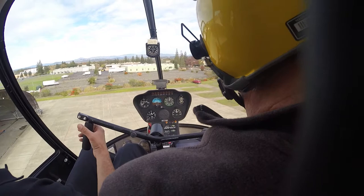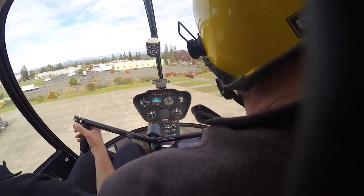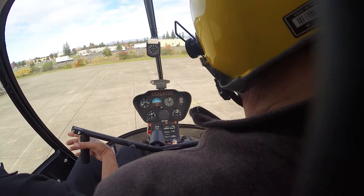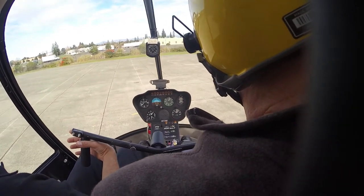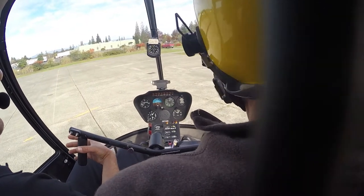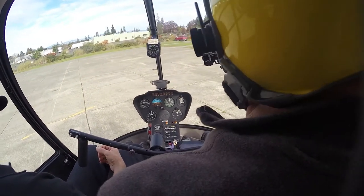There you go. Whoa. Center of the tower, Tesla 12161, holding short of runway 32, right downwind departure to the northeast. Here we go, real steep approach. We're right there to the edge of 300.